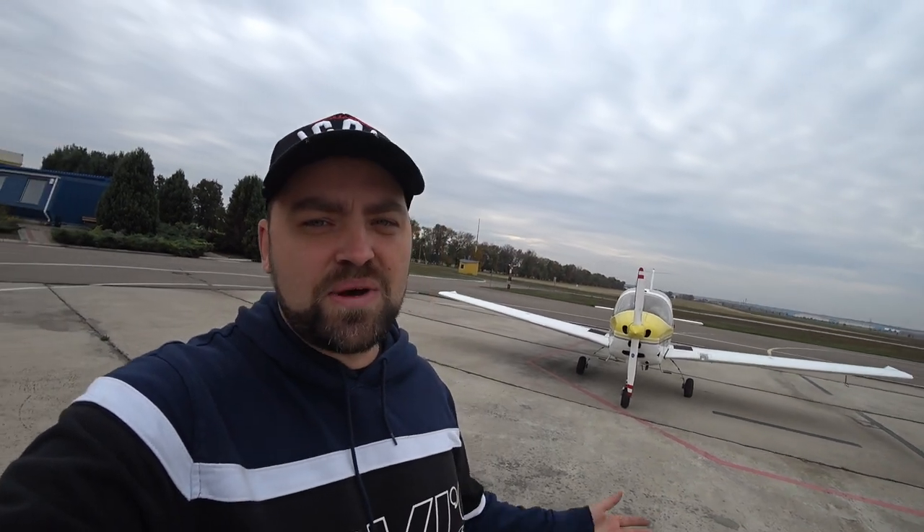Nice flight my friends. I know you enjoyed this video. Please follow the awesome guy checklist: first like this video, then subscribe to my channel, then ring the bell — whatever it means. Thank you very much for watching and have a great time.